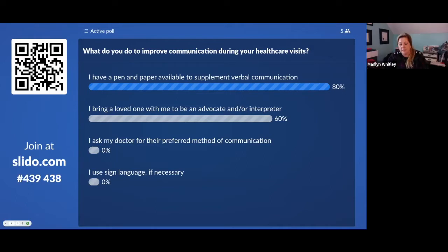Looking at our active poll — 'What do you do to improve communication during your healthcare visit?' — most people said they have pen and paper available, and 60 percent said 'I bring a loved one with me to be an advocate or an interpreter.' For us as panelists, that's no surprise. As an independent patient advocate, I tell people all the time to write things down and bring someone with you, especially when it's a difficult time.